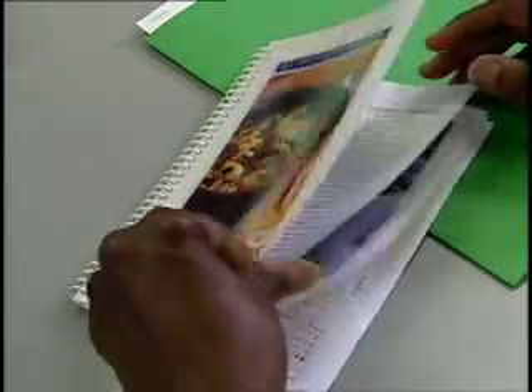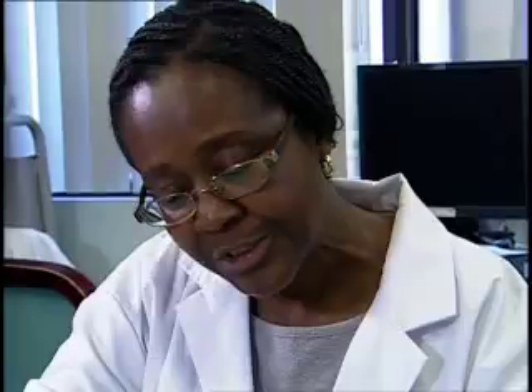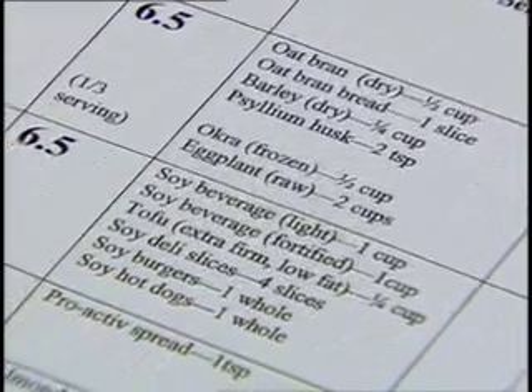They gave us a nice little compact cookbook to try and incorporate some things that maybe were hard to incorporate in one's diet, like lentils. You kind of think, well, what do I do with lentils? So there were recipes for things like barley and any other kind of fiber, just to make it a bit more interesting. Participants also received several sessions with a dietician.